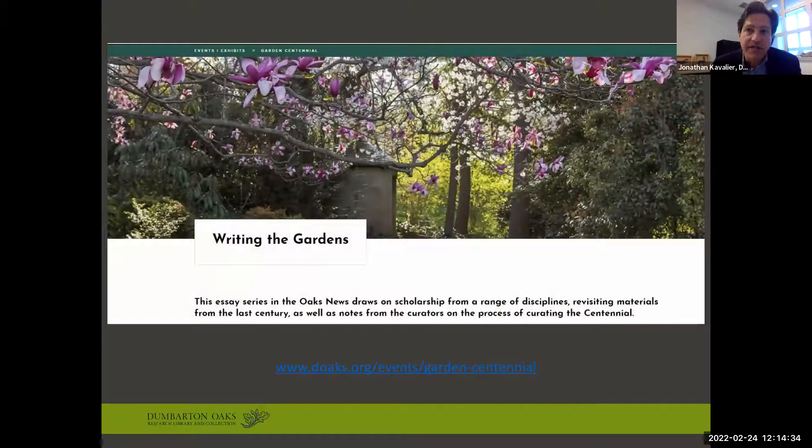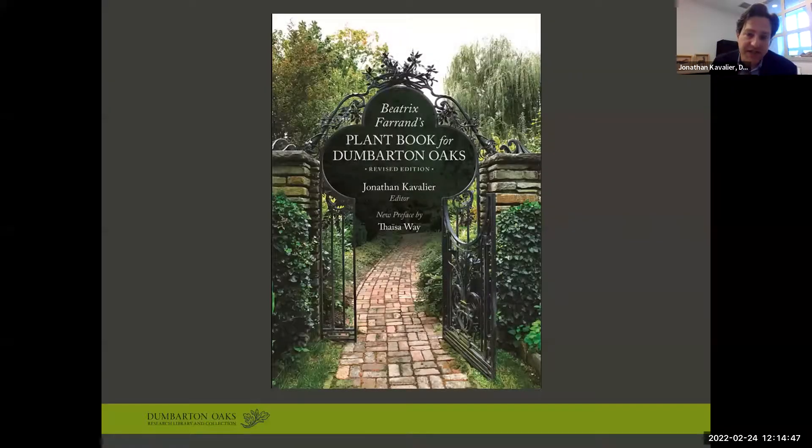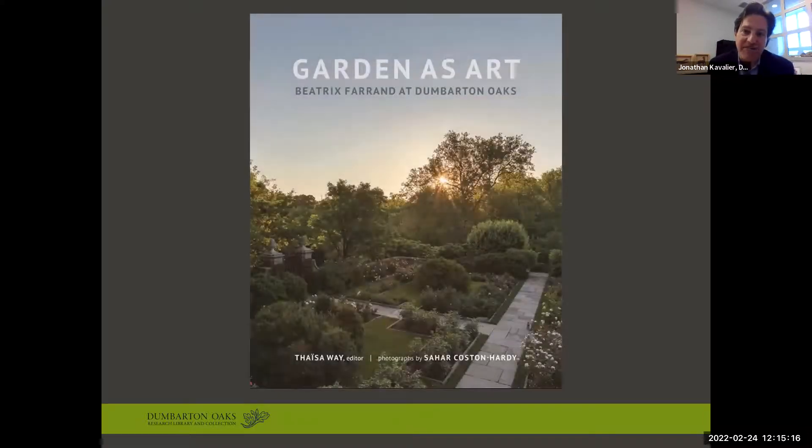There's also a section called 'Writing the Gardens,' a collection of thought pieces about the gardens from varying perspectives. We're also very excited to release two new books this year as part of our centennial celebrations. The first, which I had the real pleasure of editing, is a republishing of Beatrix Ferrand's plant book for Dumbarton Oaks, in which Ferrand describes her design intent and shares her vision for future maintenance and evolution of the gardens. The new edition includes updated commentary and photography while retaining Ferrand's words and plant lists. The second book, edited by our Director of Garden and Landscape Studies Thaisa Way, features four seasons of garden photography by Sahar Koston-Hardy and a selection of essays exploring the history, design, and significance of the gardens from diverse perspectives. Both books will be out this summer.